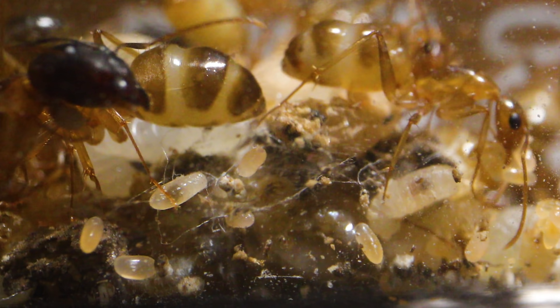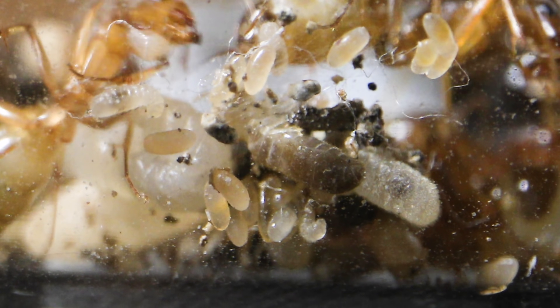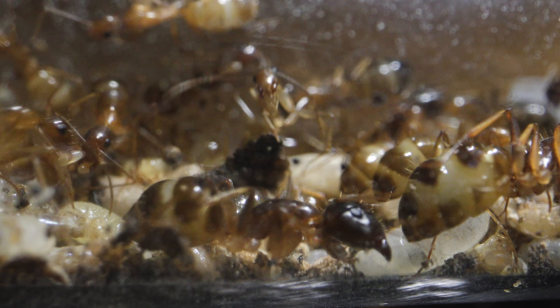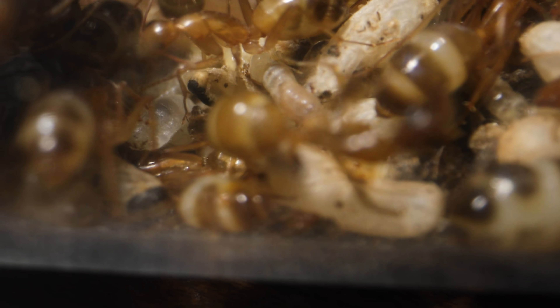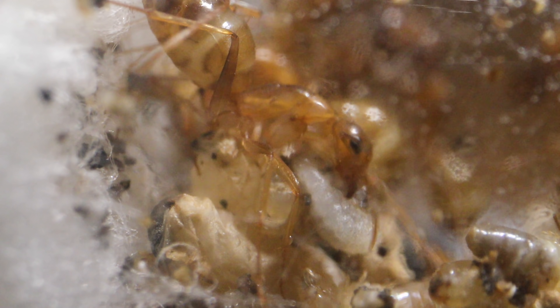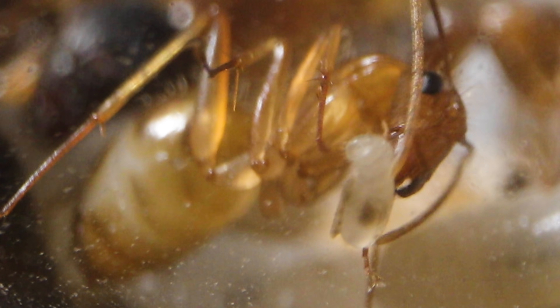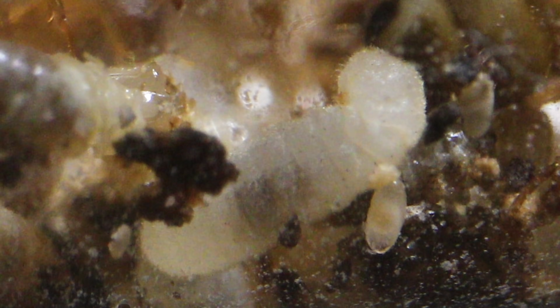The colony has babysitting duties to take care of. In this test tube, you'll find all stages of ant young — eggs, larvae, and cocoons. The young need to constantly be cared for by the workers. Eggs and larvae need to be licked clean by the worker ants on a daily basis in order to avoid any potential mold outbreaks or other pathogens which can endanger the colony. Ant saliva contains an antibiotic, so the ants must continually cover the young in it.